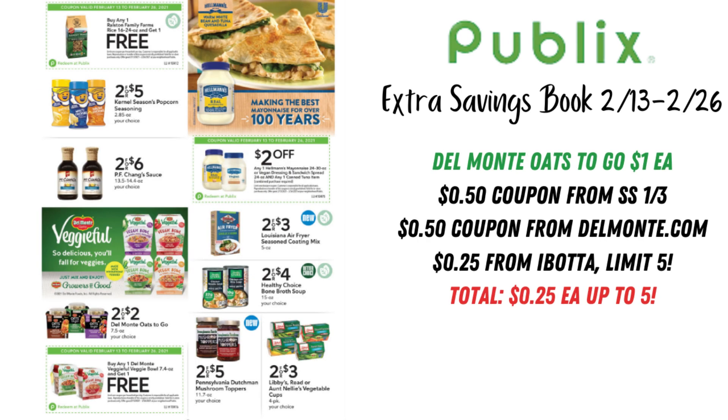On the next page, there's a buy one get one free coupon for Ralston Family Farms Rice. PF Chang's Sauces are 2 for $6. We have a $2 off on the Hellman's Mayo — these are the bigger jars, 24 to 30 ounce — but you also need to buy one canned tuna item to get the $2 off. The insert coupons expired, so there's not much to pair with this, but if you want to pick up some mayo and canned tuna anyway, definitely use that coupon.